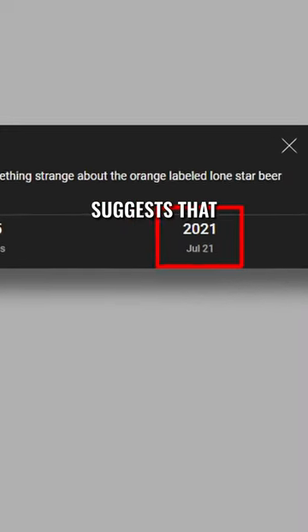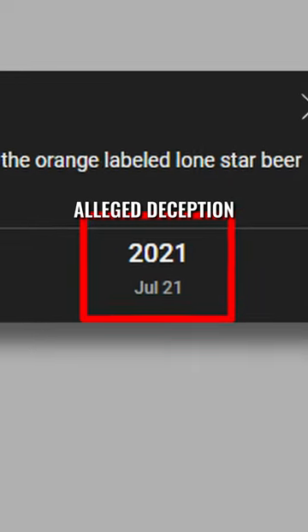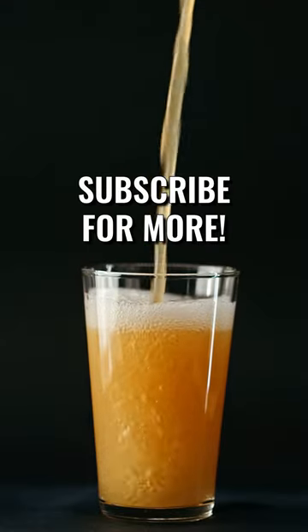The timing of this short suggests that this is the most likely explanation for this alleged deception. I won't lie, I think you'll like subscribing if you haven't already.